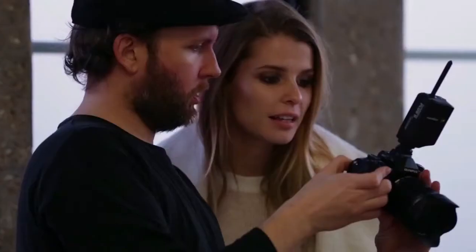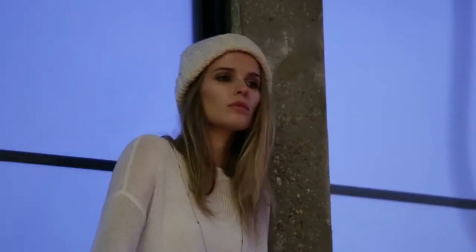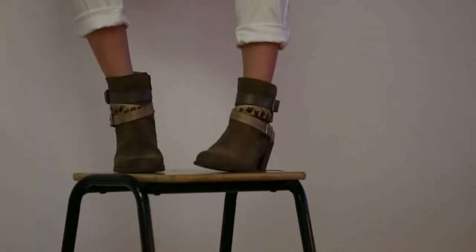We pay a lot of attention to who's going to be wearing our boots and how they're going to be wearing them, and try to give them boots that can be their favourite pair — their everyday boots, their go-to boots. We concentrate on really important things: quality, craftsmanship, and getting the key looks each season.